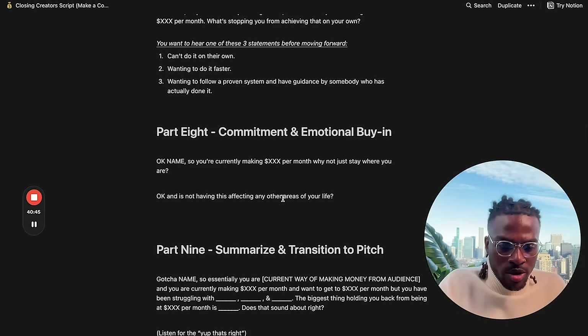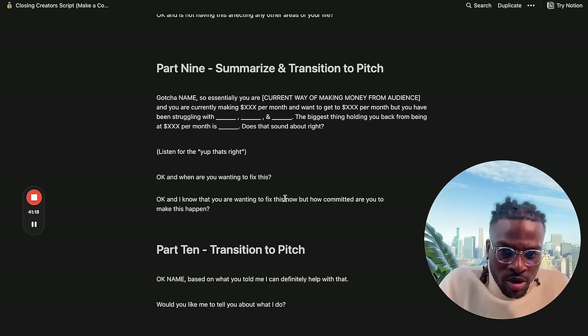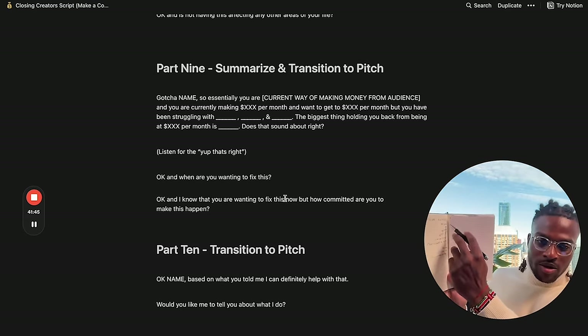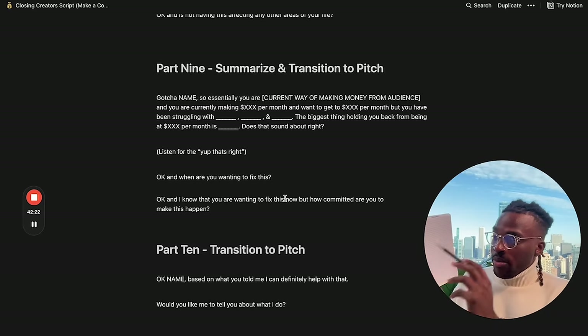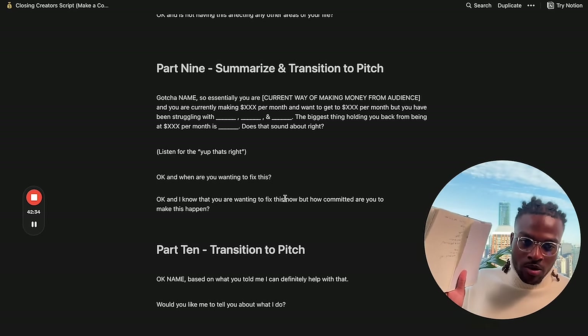Summarize back to them what they told you: 'You're currently making $1,000 per month, you want to get to $10,000 per month, and the biggest thing holding you back is really just having a proper system and business in place to consistently monetize your audience. Does that sound about right?' For example, notes from one of my actual sales calls: 'You dropped out of college, you're currently making $2,000 per month, trying to get to $10,000 per month, you realize drop shipping isn't a realistic business model, you want to make $10k so you can own your own apartment, not depend on your parents. The biggest thing holding you back is just the proper business model.' When you say it back, they feel that you understand them — and when someone feels that, they'll want to pay you.